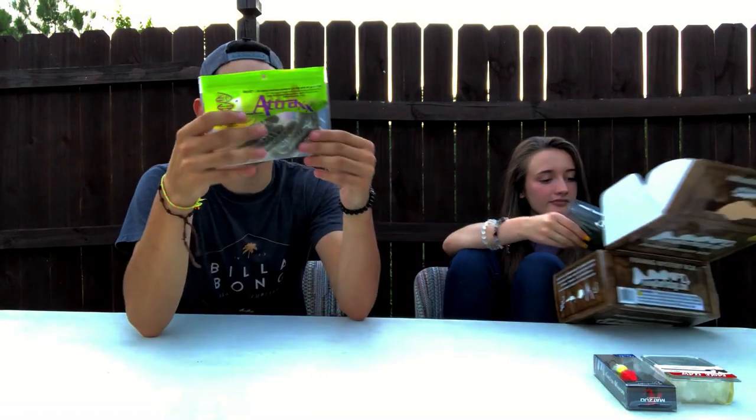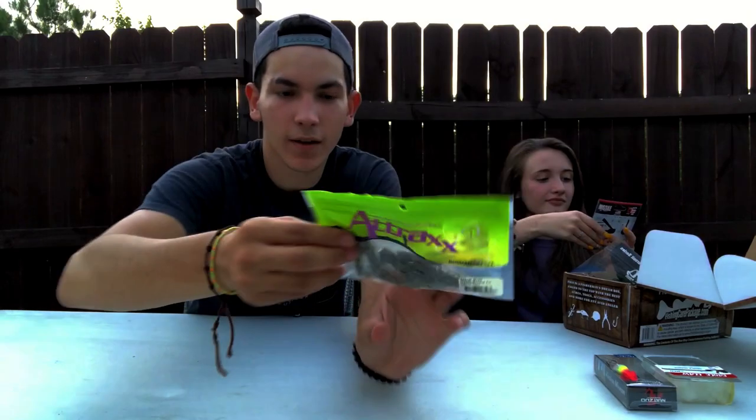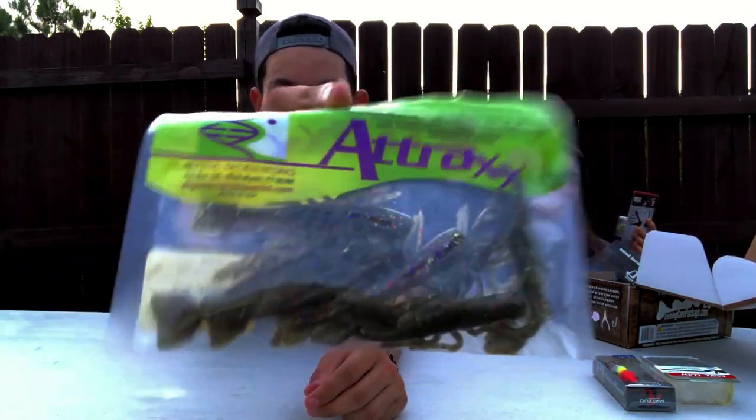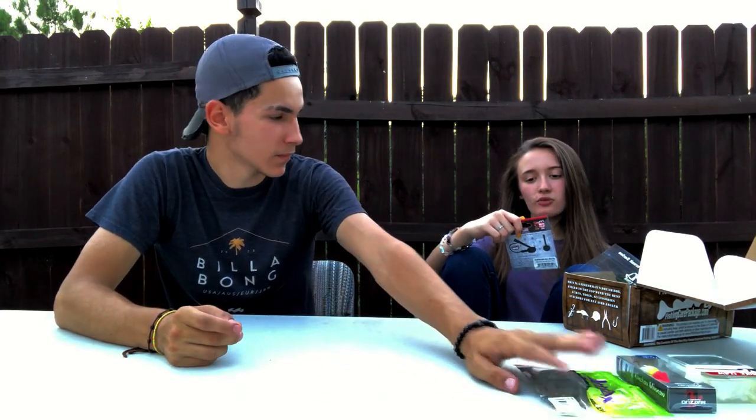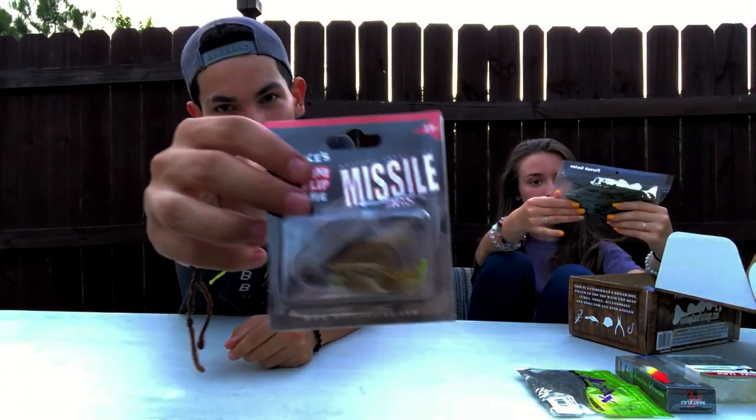Next up we have some soft plastics — these look like little shrimps by a company called Attrax. I don't know if I would personally use these, but it would be kind of cool to do a video using them just to see if they work. Then we have a Missile Jig — I like jigs, this is a nice brand. It's in a sunfish color. Not a bad jig.